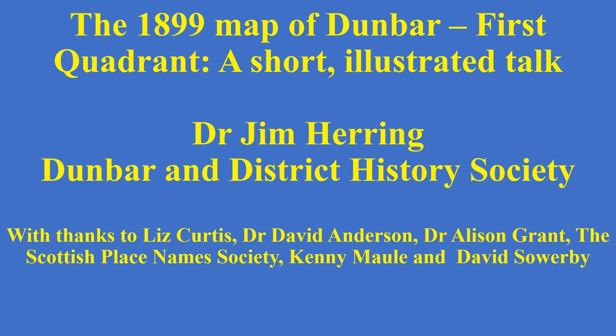Today we're talking about the 1899 map of Dunbar, and this talk is about the first quadrant. I've put together the presentation, but I've been given a lot of help, particularly from Liz Curtis and David Anderson, as well as Alison Grant. We also owe some debt to the Scottish Place Name Society, Kenny Moll, and to David Serby, that we'll see later.